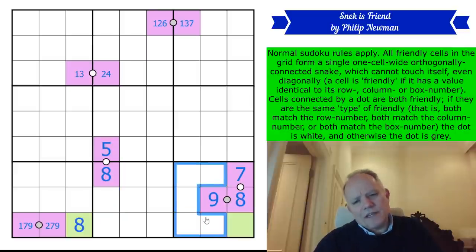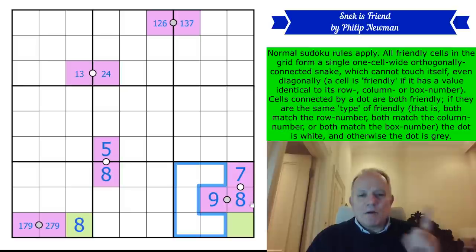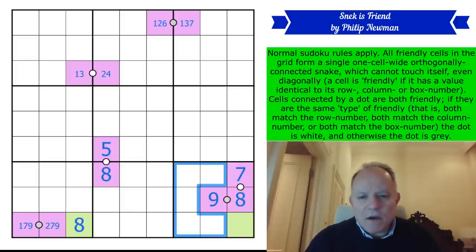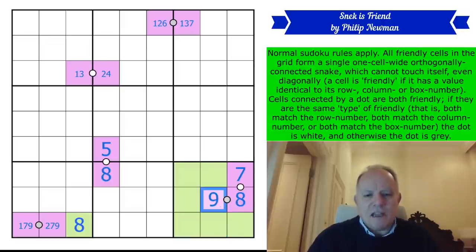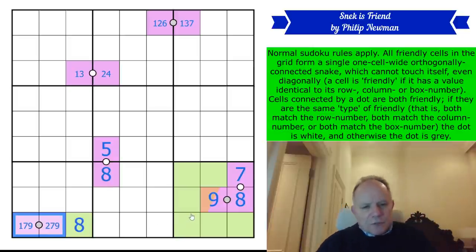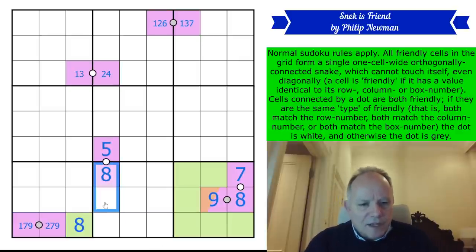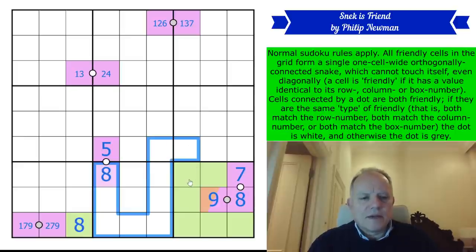Are all of these green? Yes — they're all in row seven, row eight, row nine, column seven, column eight, column nine, and box nine. So they can't be seven, eight, or nine just because of normal Sudoku rules — they're already in the box. So they're not on the snake. We've just definitely found its tail — it's a nine — and its head is in one of these two cells. Suddenly we've made huge progress.